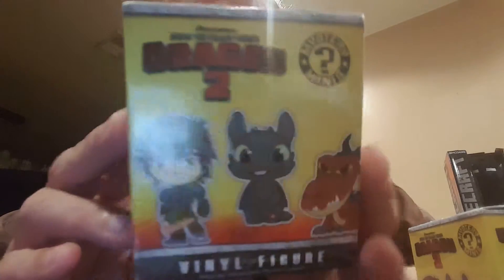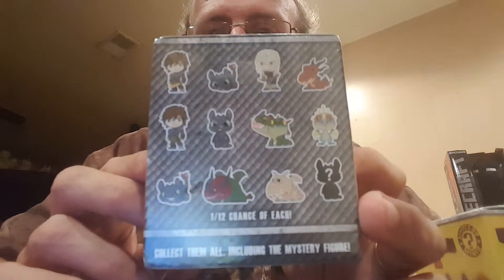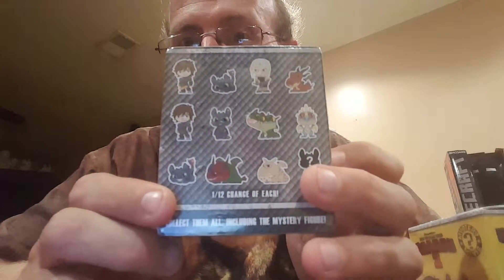I got these at Barnes & Noble and they were $5.95, but they had buy one get one 50% off. I didn't even know that until I got up there. But I loved the How to Train Your Dragon movie — need all the ones you can get. I'm hoping at least to get one or two for this. I don't know what the mystery one is, but maybe we'll get that one.